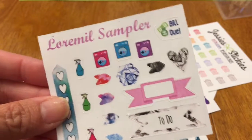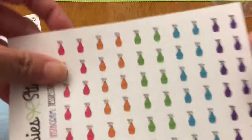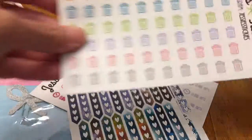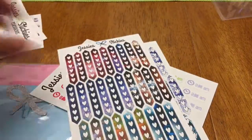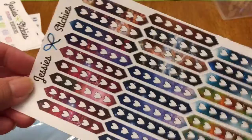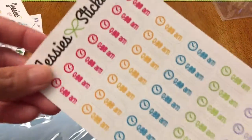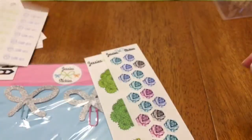I'll have all the information in a link below. Please bear with my voice — I have a cold and allergies going on, so I'm trying to get over it. This is from Jessie Stickies on Etsy, and this is the PR kit she sent to me.